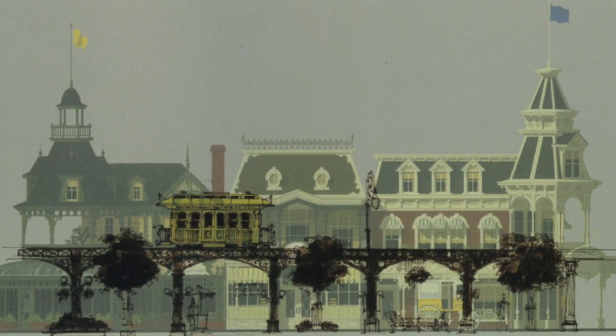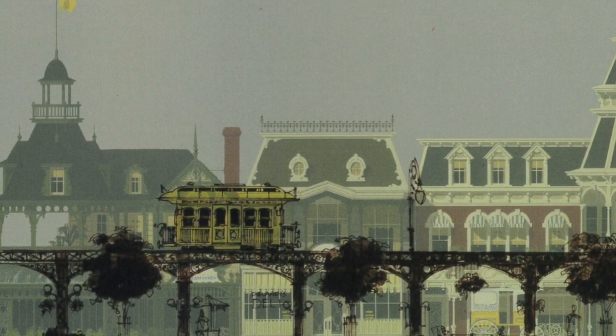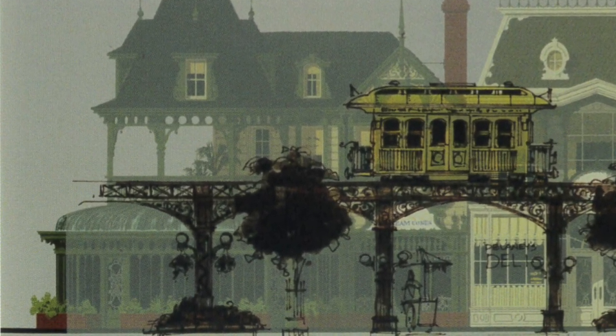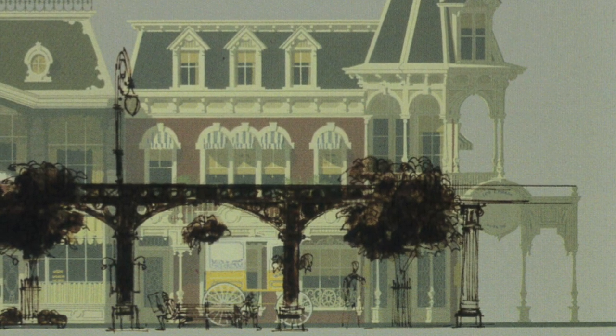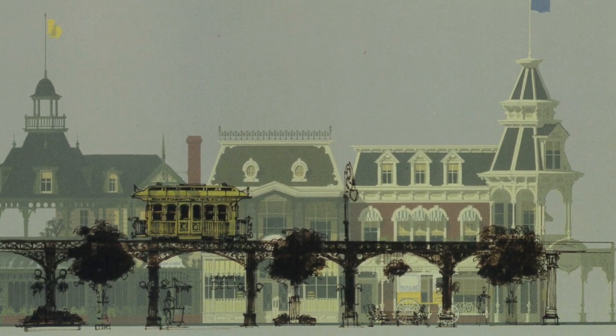One of the many changes this concept would bring to Main Street would be an elevated train that would go along one side of the street up to the entrance of Discoveryland, the land of visionaries. When reaching that station, it would make its way back to Central Plaza and the street, allowing guests to circulate without getting wet during the rainy days of Paris.